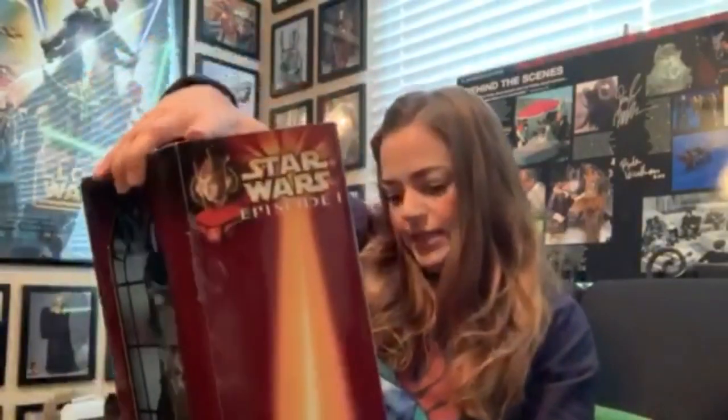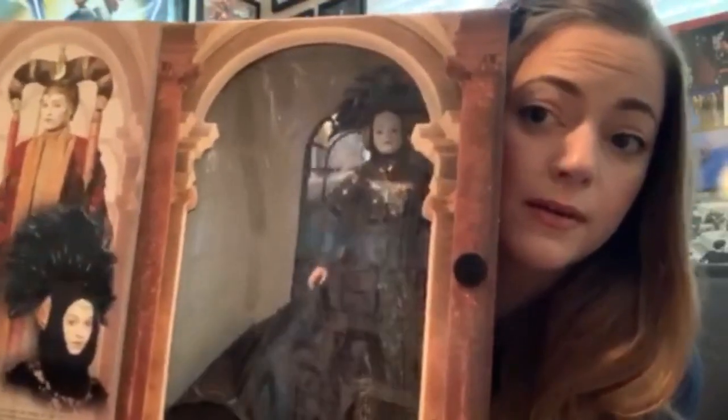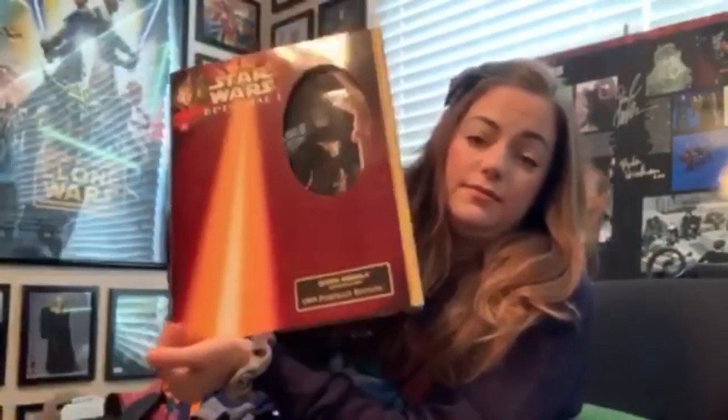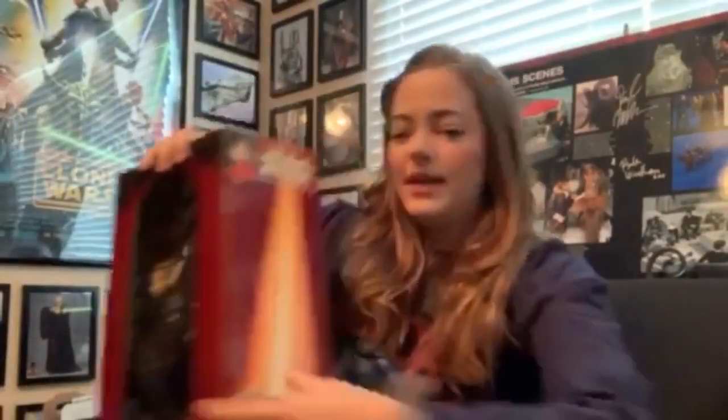Also this week I got from Eric a Padme Amidala for my Amidala doll collection that I've been starting up, because she's one of my favorites. He also got me from the portrait series a collectible Padme Amidala in Sabe's costume, and this one is strictly a collectible doll — it says 'for adult collectors only.' That's for a big kid toy.